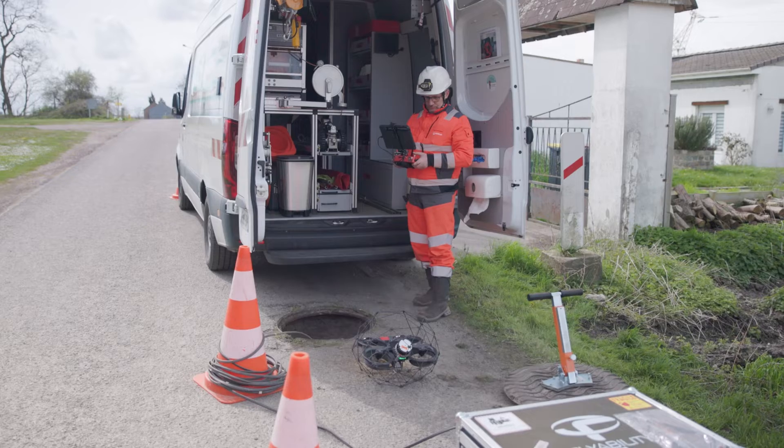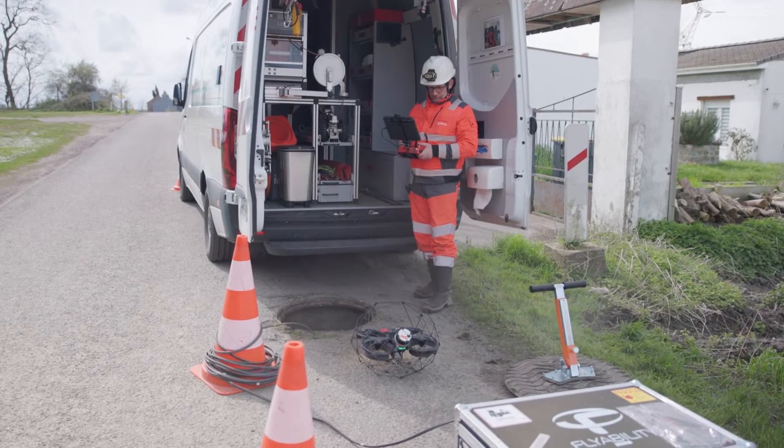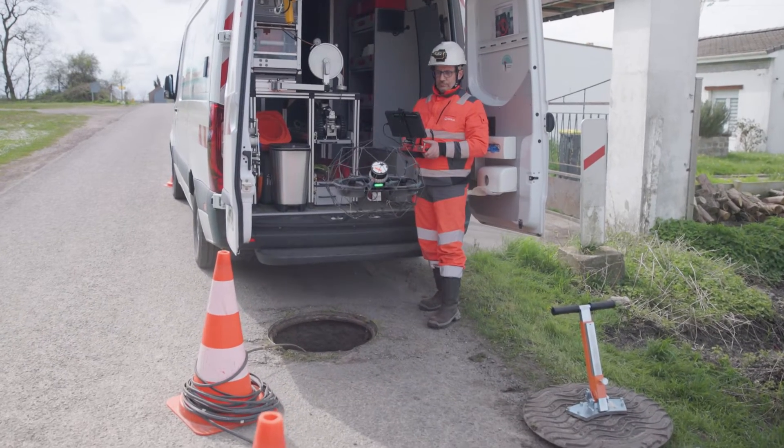Elios III gives us a structured, organized view of our installations. We also keep all our inspections in our tool for geographic interpretation, the CIG, which allows our customers to see in real time the renderings of their structures for which we have received a service delegation.